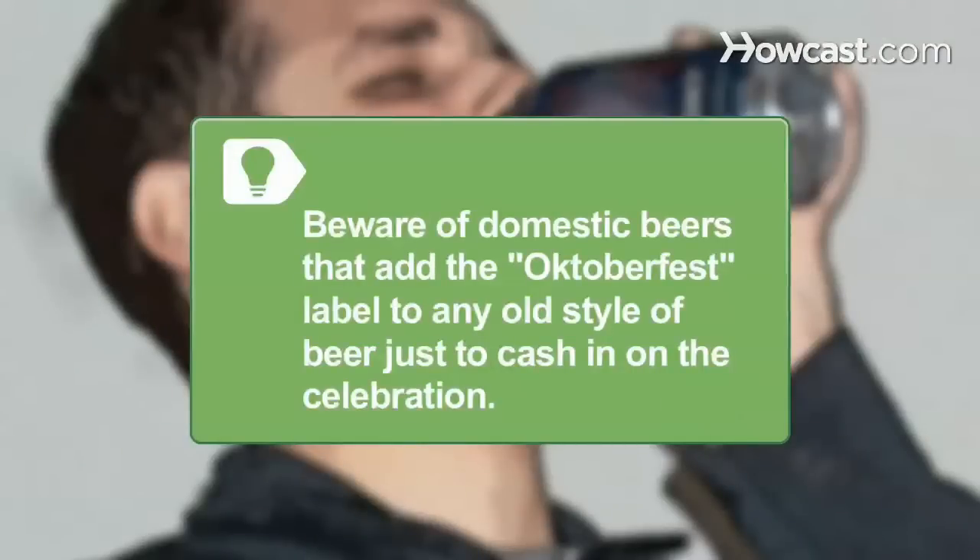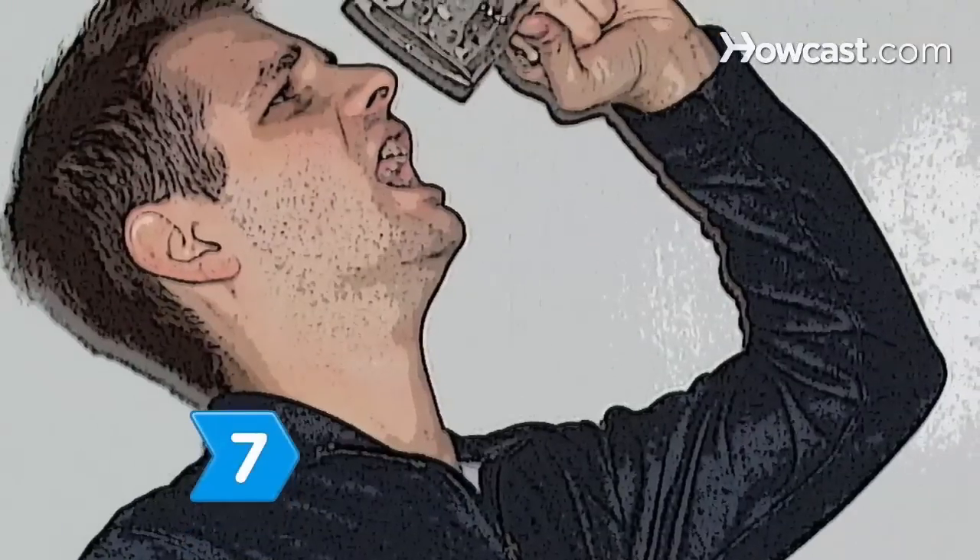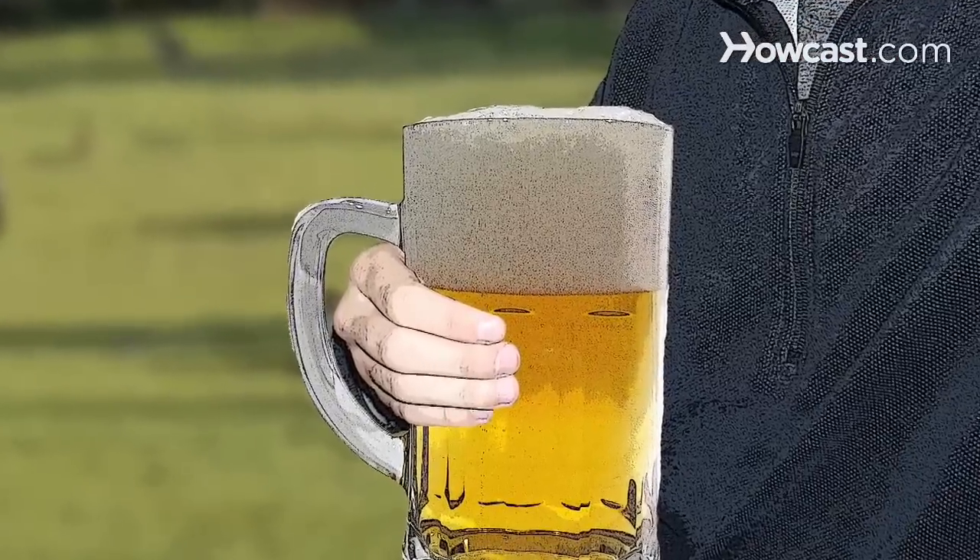Beware of domestic beers that add the Oktoberfest label to any old style of beer just to cash in on the celebration. Step 7: Don't drink too much. The celebration lasts 16 days, so you'll want to be in it for the long haul. Tschüss!